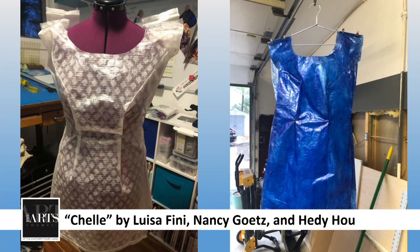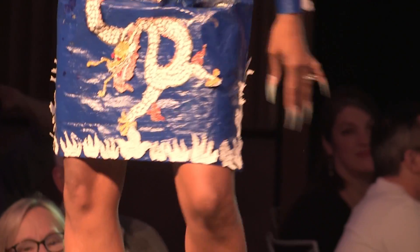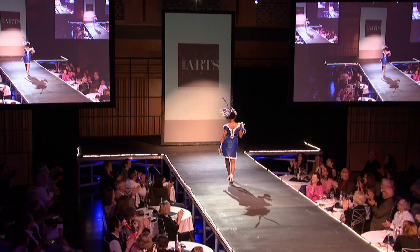You can see why it's called Shell, right? Eggshells are a fragile yet resilient resource which breed new life into this design. Let's give it up again for Louisa Feeney, Nancy Goetz, Hattie Ho, and Ty Garrison.